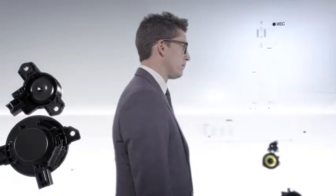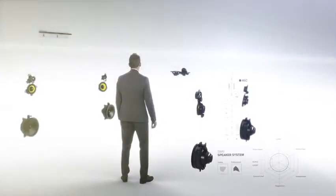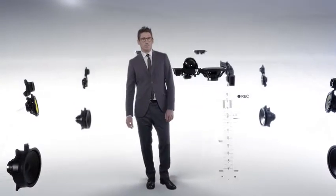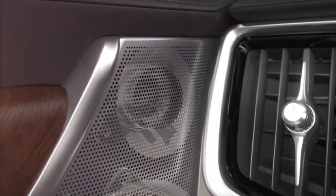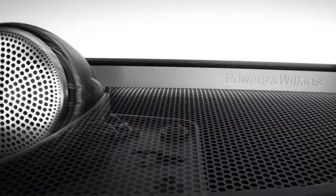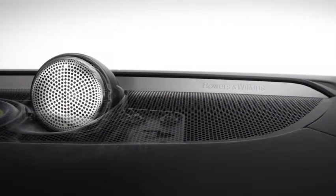Capturing sound is a science. Reproducing it faithfully is an art form, especially in a car. Top-of-the-line hardware is the basic requirement. This is why Volvo has chosen to work closely with Bowers & Wilkins, one of the most respected audio brands in the world.